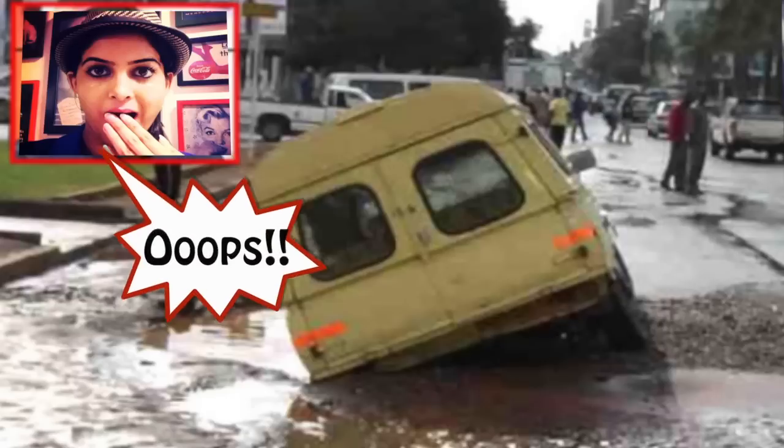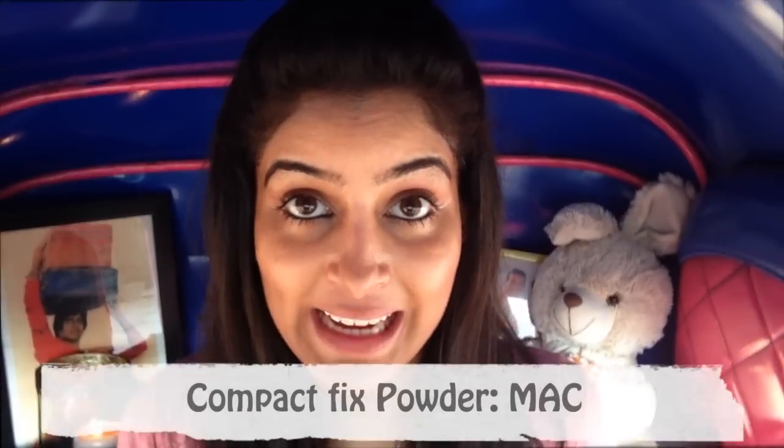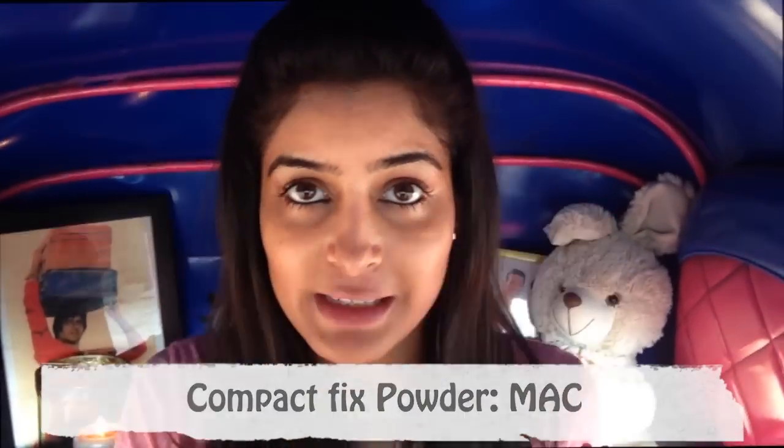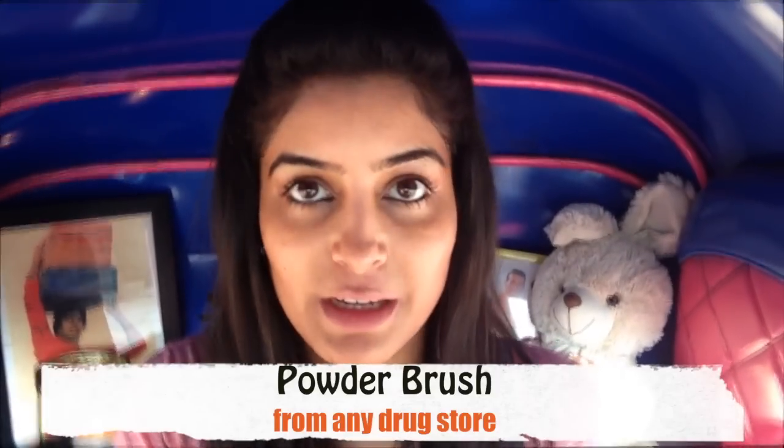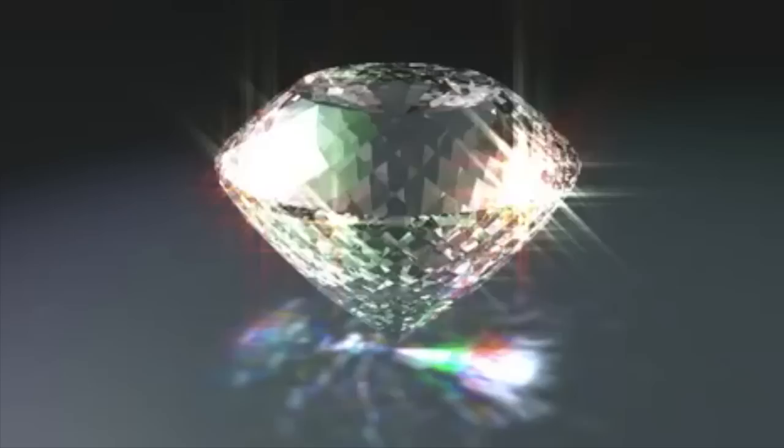After that, I powder my face with a light compact fix by MAC, using a simple brush. In Mumbai, the amount of moisture is so much that my face can look very shiny very easily — so this keeps the shine under control. Once your powder is set, move on to mascara.